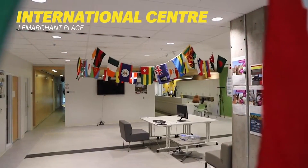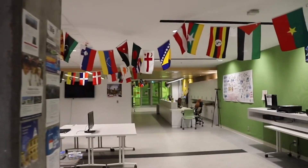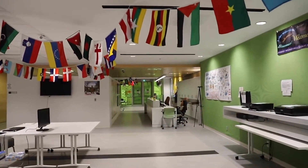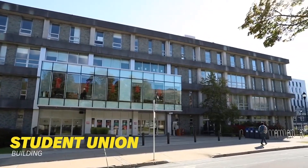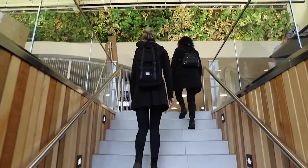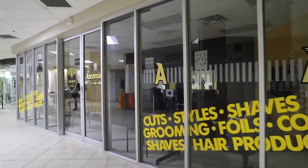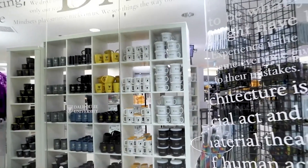The International Centre supports 20% of our students that come from international locations, and also has information about the study exchange and study abroad programs. The Student Union Building is the student hub for extracurricular and social life on campus, with over 400 clubs and societies at Dalhousie. Here you'll find the Social Affairs Office, as well as the University Bookstore and Campus Copy Printing Service.